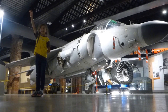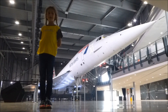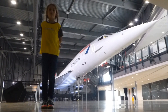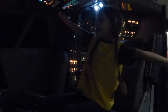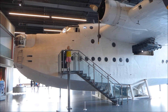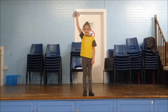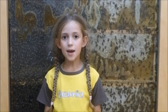Number twenty-eight, this is a jet plane called Concorde Alpha Foxtrot. This is the cockpit of Concorde.